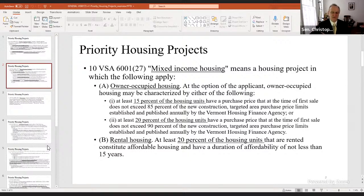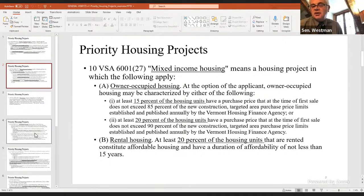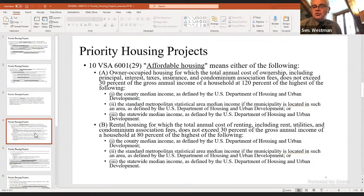Senator Westman: One thing I'd be interested in is what 'affordable' actually means now in dollar terms — what income levels are we talking about, and what do those numbers translate to in actual dollars?